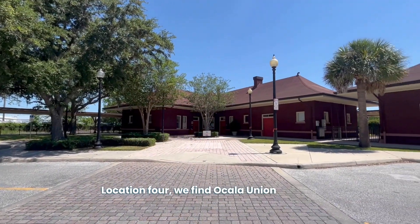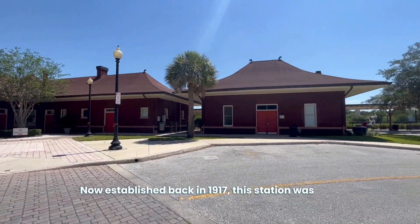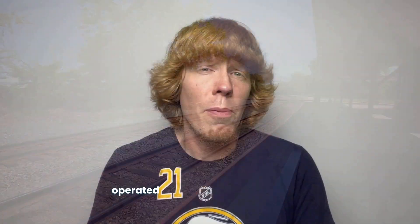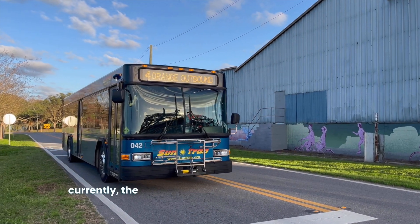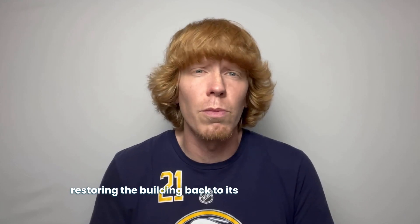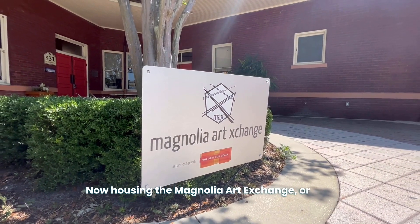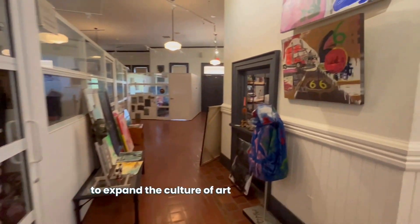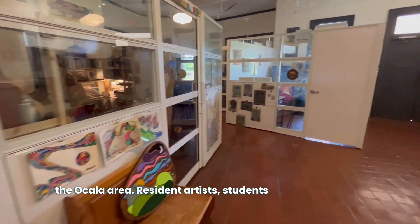Location four is Ocala Union Station. Established back in 1917, this station was built and accommodated both the Atlantic Coastline and the Seaboard Airline railway transportation, which up until that point operated out of separate train depots. After years of transporting people and resources, the station went on to act as a hub for Greyhound bus lines and, more currently, the public transportation known as SunTran. After being added as a historical landmark in 1997, the city spent $4 million in renovations restoring the building back to its original appearance. Now housing the Magnolia Art Exchange — or MAX for short — the location acts as an art incubator, gallery, and overall creative environment to expand the culture of art in the Ocala area. Resident artists, students, teachers, and art lovers alike gather for some of the coolest exhibits and events here in town.